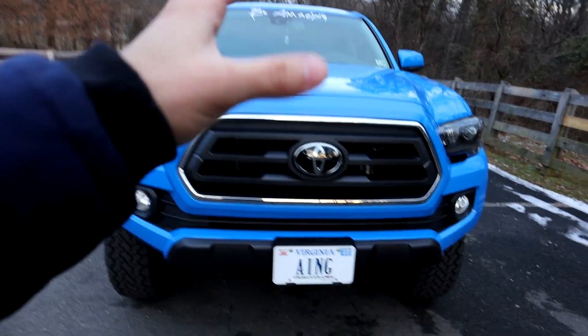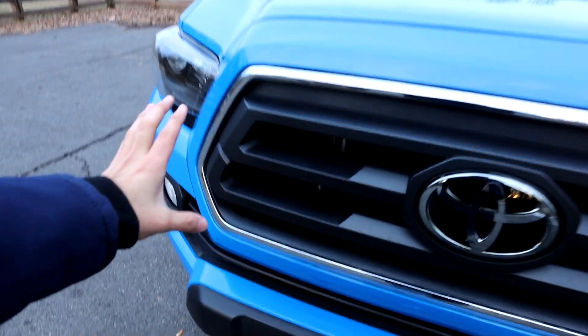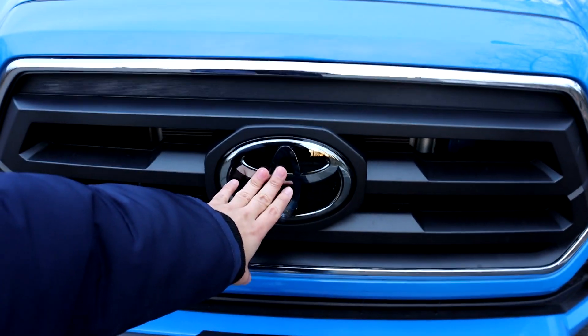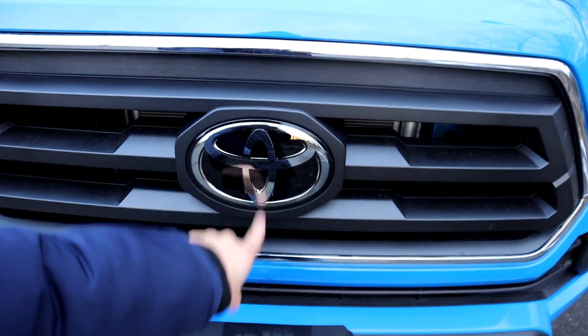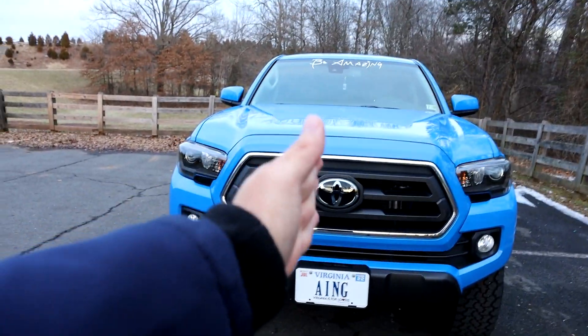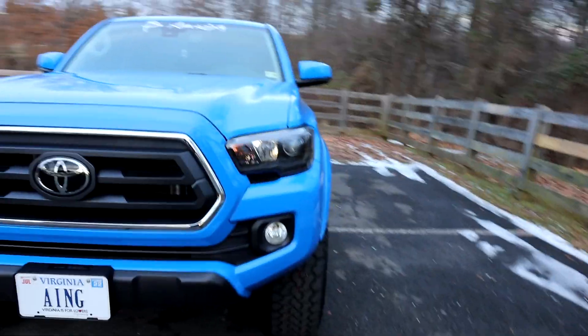Over here we've got the stock fog lamps — we need to change those out for blacked-out ones. Front grille: help me out on this one. I don't know if I want to cut this grille in half and get a TRD Pro grille insert. The problem is the sensor — on this one it's up here, but on the Pro it's down here, so that's a little tricky.